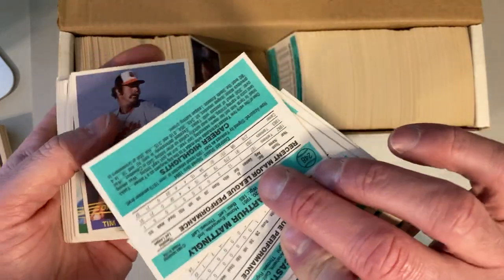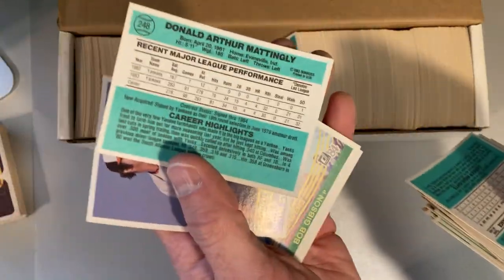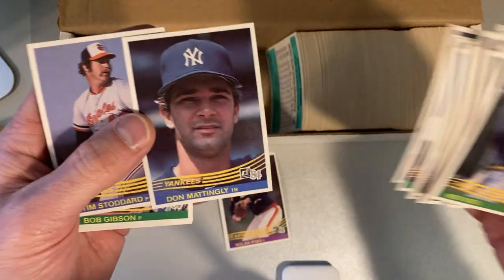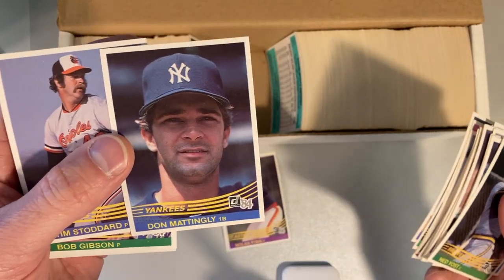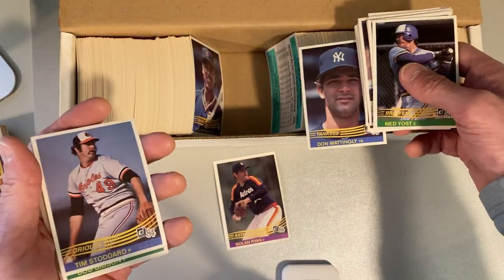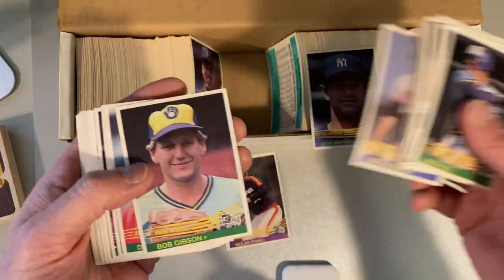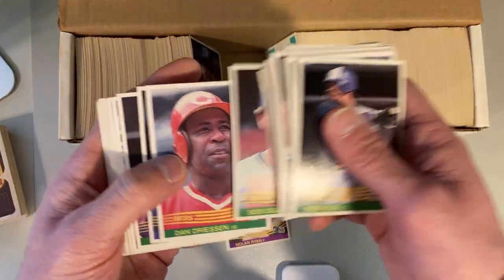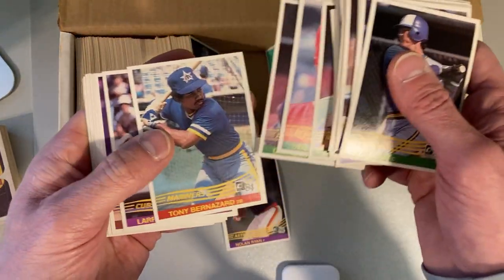Oh, there it is! Here's the hit — we were looking for the Don Mattingly. I know it doesn't look like his rookie, but it is his rookie. 1984 Donruss. Look at that. Actually, it is just about perfect. I mean, I don't know what else you can say about that one. Man, there you go — Don Mattingly, that's the iconic card in the set.